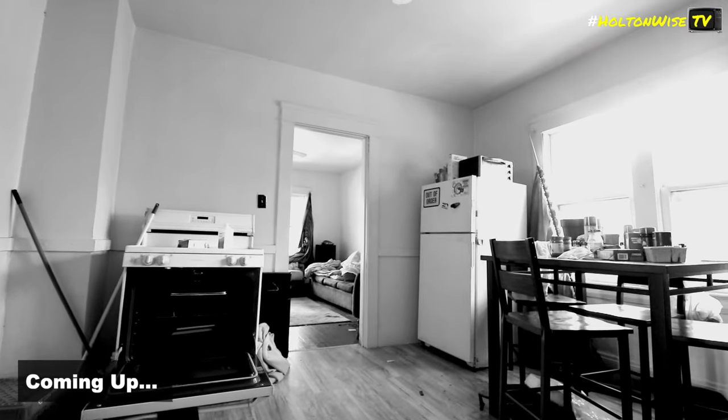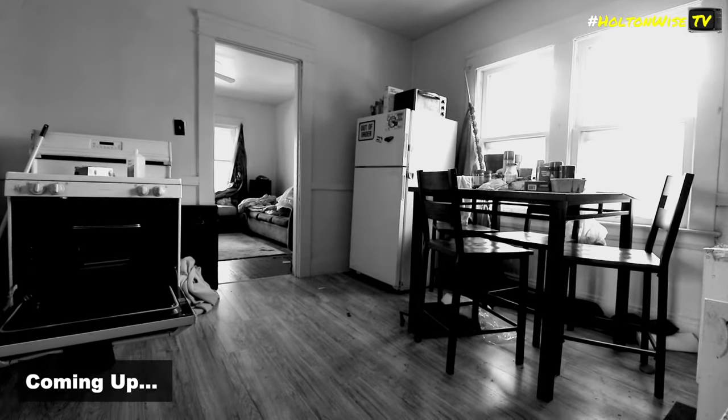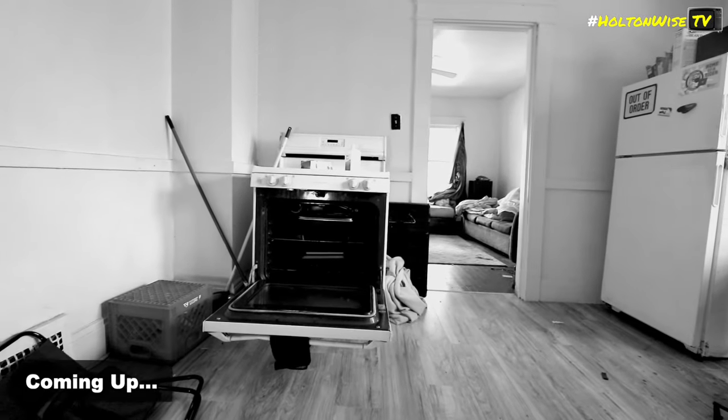So what you want to do — you want to clean this unit up, and then you want to put a Section 8 tenant in there. You put a Section 8 tenant in there, you're going to have a much, much higher chance of success.